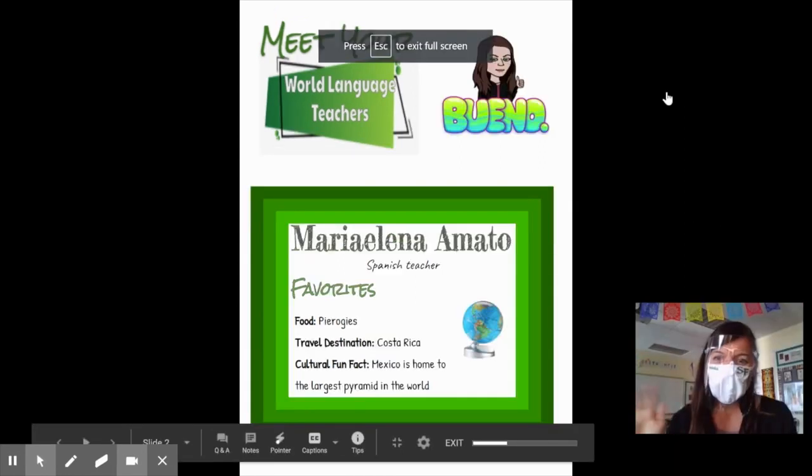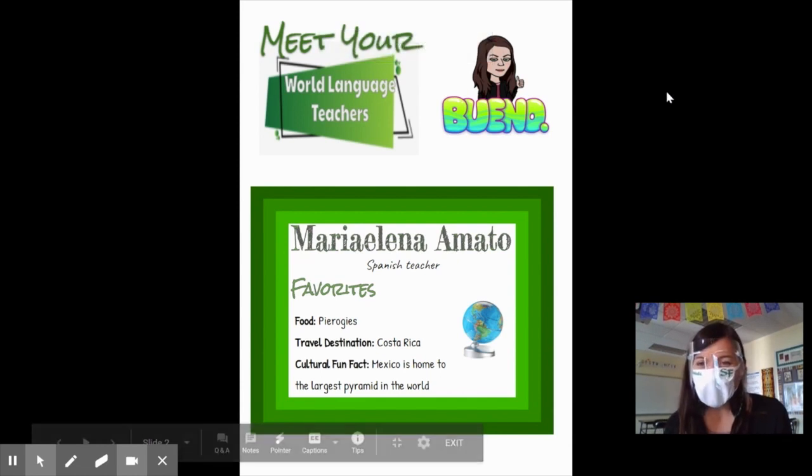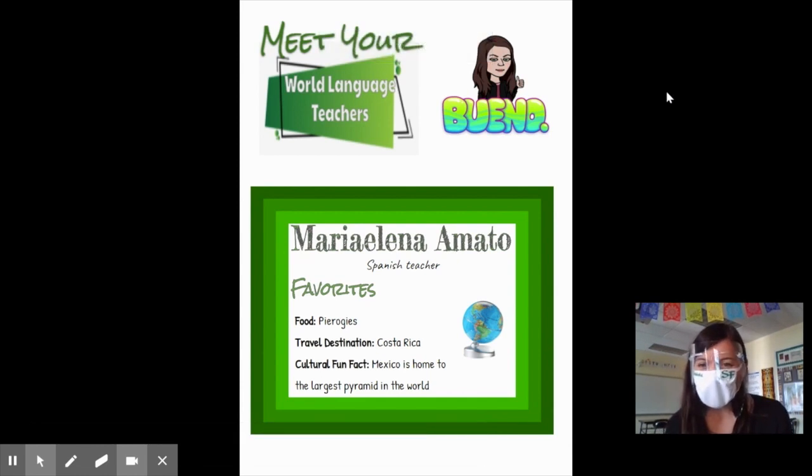Auf Wiedersehen. Hola, yo soy Señora Amato — I'm Profesora Amato, and I'm looking forward to being your Spanish teacher this year.